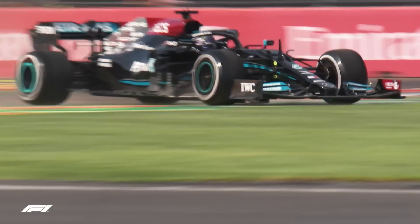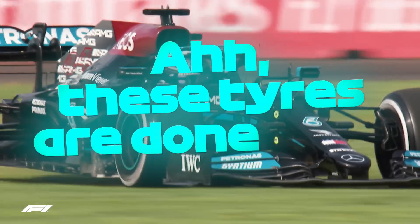Moments later, teammate Lewis Hamilton followed suit, with radio transmission confirming: these tyres are done.